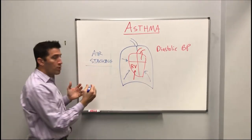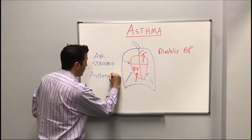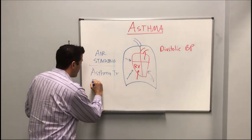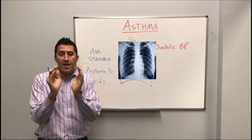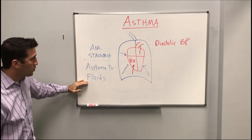For the air stacking, we're going to use typical asthma treatment — that's your albuterol, your Atrovent, and so forth. But also, very importantly, because of the pressure on the heart, you want to give fluids. Fluids are very underestimated in asthma. When you're looking at an asthmatic's heart on x-ray, it's tiny and thin, and that's because of the air stacking. So asthma treatment includes fluids.